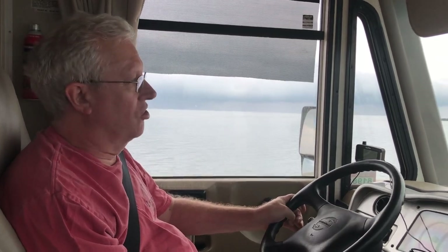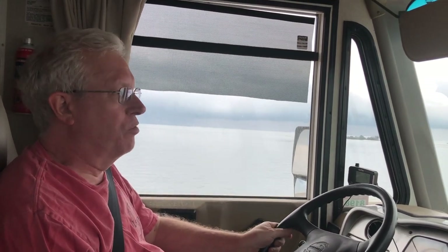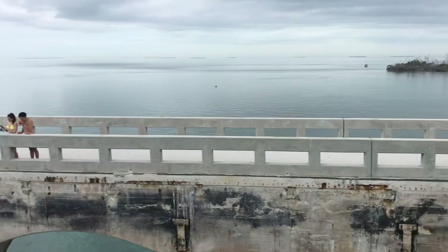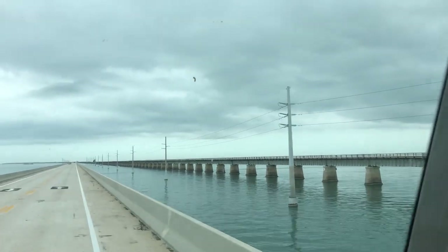We are crossing the Seven Mile Bridge just south of Marathon. I believe this is the longest overwater bridge in the United States — not in the world, but in the United States. It's 6.7 miles long, but it's pretty impressive. On the right is the old bridge that became unsafe, so they built this bridge to replace it.